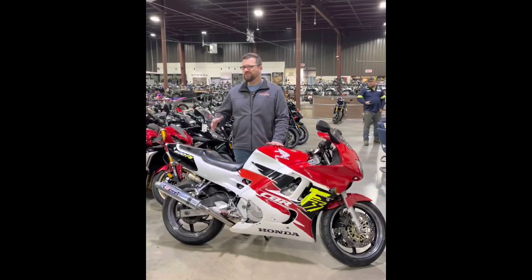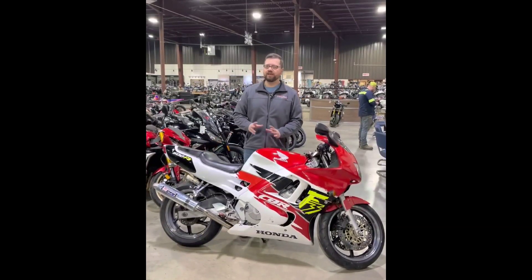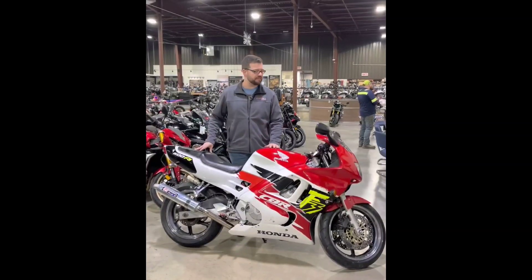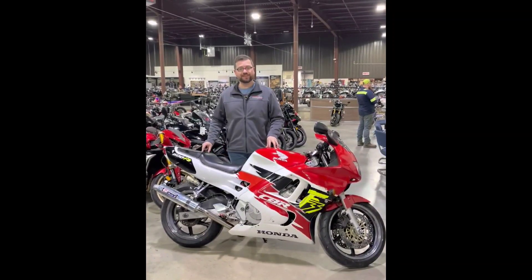The production numbers weren't really that great - it made about 100 horsepower, so by modern standards it's not really anything to write home about. However, in terms of the era, it won every single shootout that it came across, providing performance and comfort that was really unmatched inside the category. Overall, if you're looking for a little bit of vintage vibes, the 600 F3 is a really cool bike to take a look at.